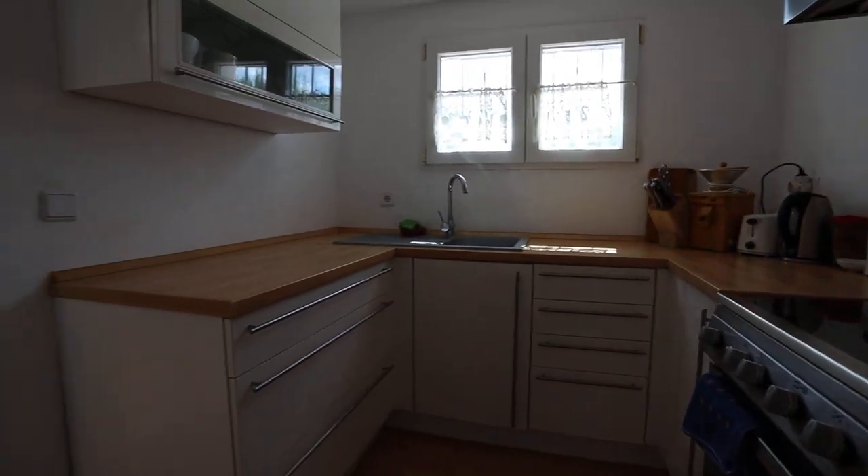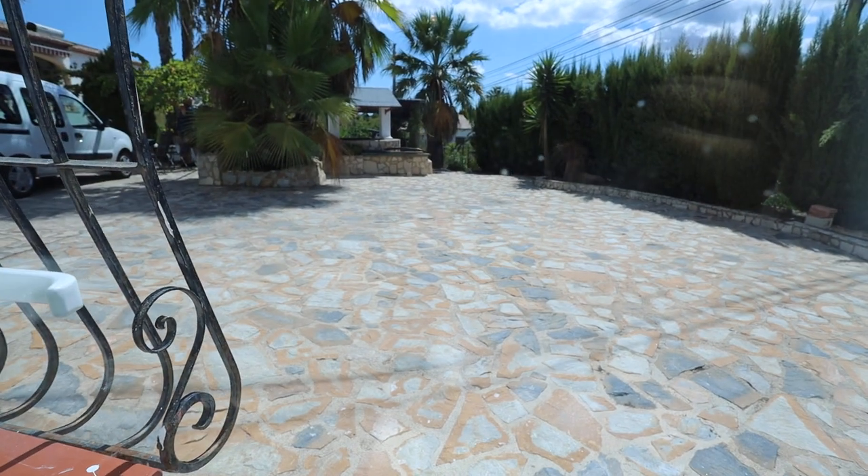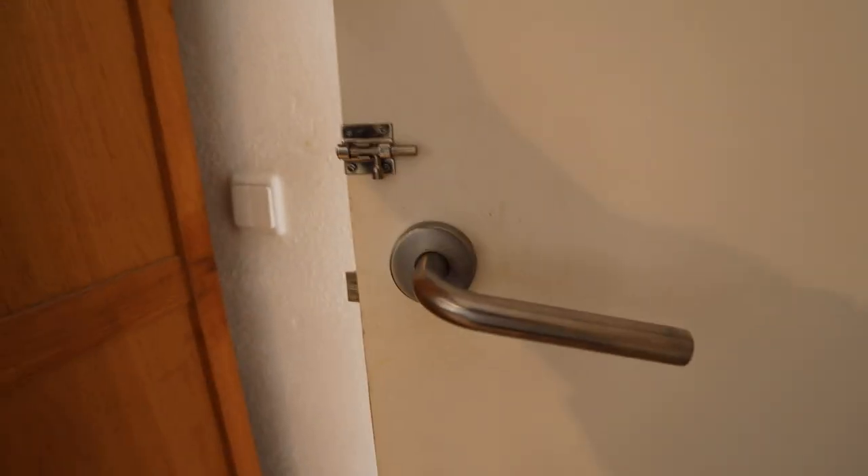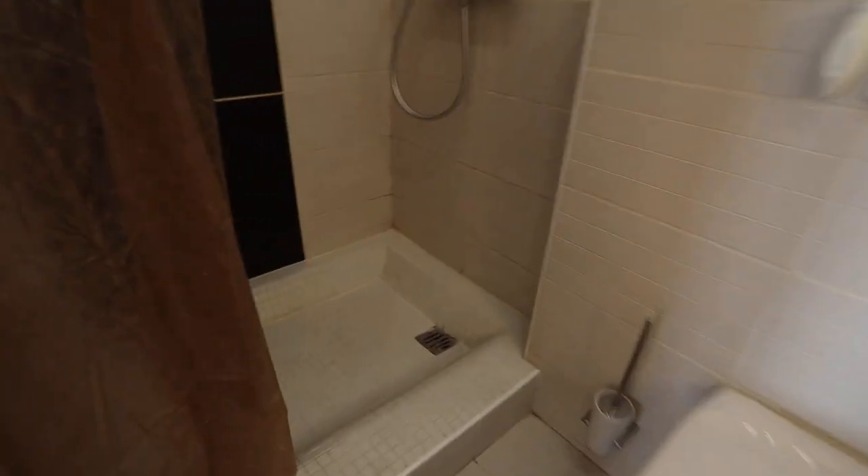It's a decent size kitchen downstairs, with a door going out to the parking area and rear garden, so it has its own entrance. If you wanted to rent this section out, you could put a proper lock on that door. There's also a modern shower room with a walk-in shower.